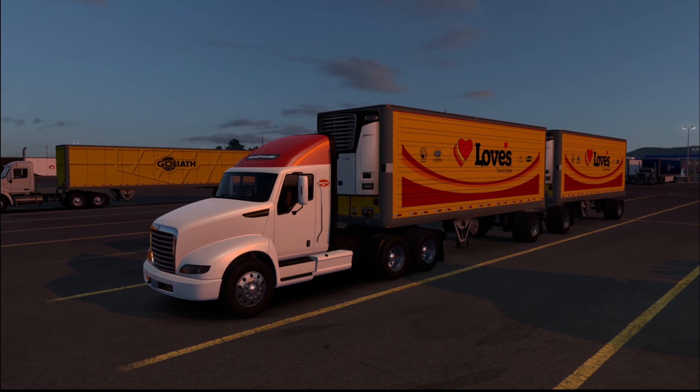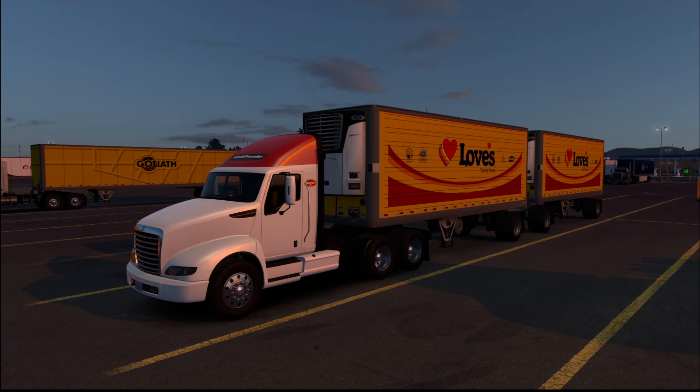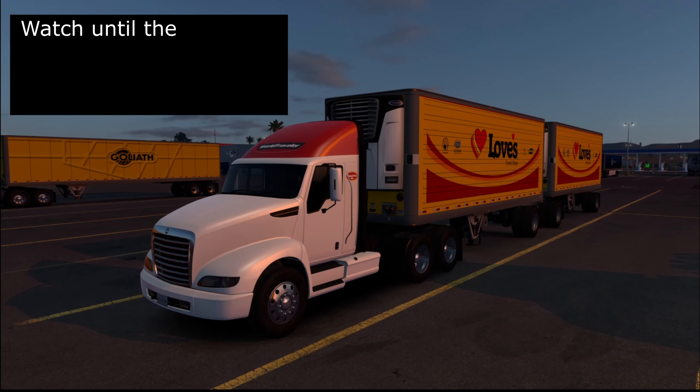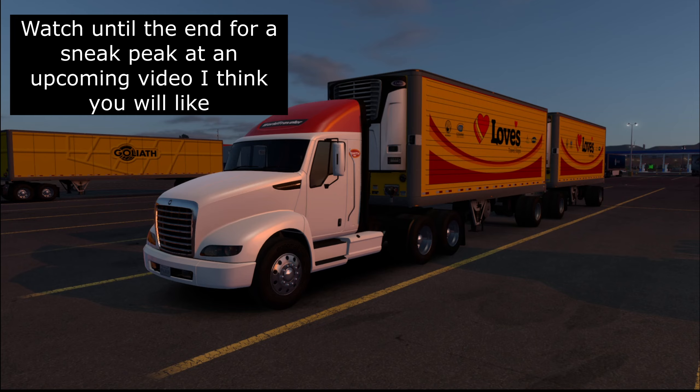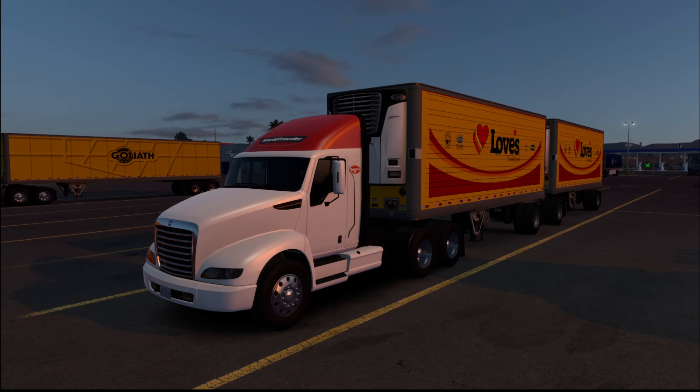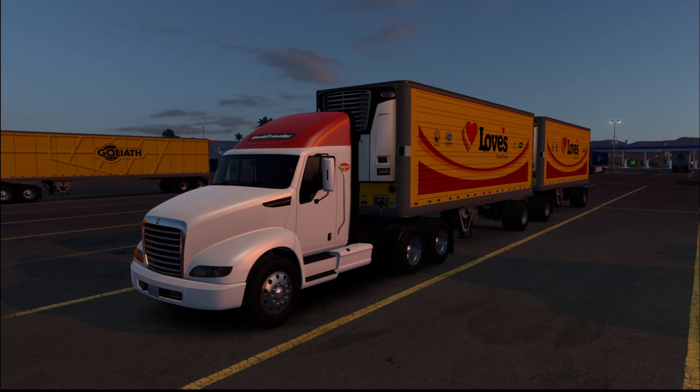What's up everybody, welcome back to the channel. Today we're going to jump into American Truck Simulator and check out the newest update 1.53. They've included some new things like new features, a new truck, and some rework. One of the features I think you guys are going to really enjoy.